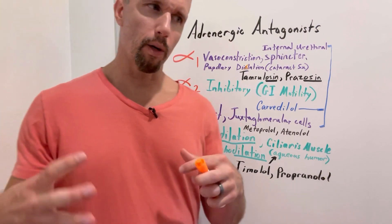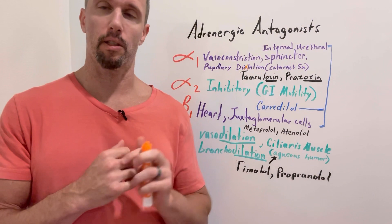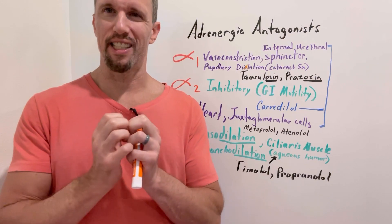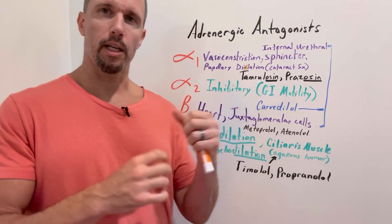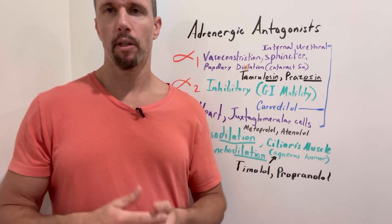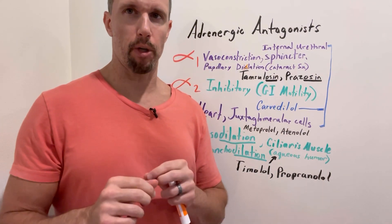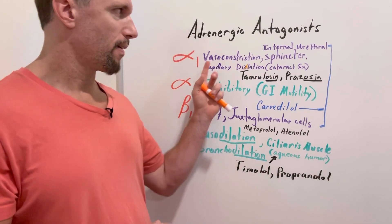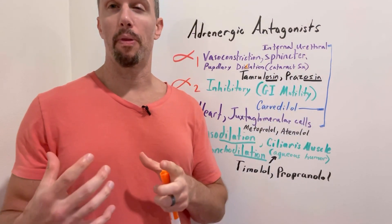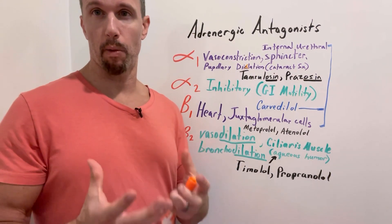Regarding vasoconstriction: if alpha-1 receptors on both arteries and veins are stimulated, total peripheral resistance increases. If you block alpha-1 receptors, you decrease peripheral resistance and therefore decrease blood pressure. Alpha-1 blockers aren't the first-line drug for blood pressure, but if a patient has both high blood pressure and BPH, this drug is ideal — you're killing two birds with one stone.